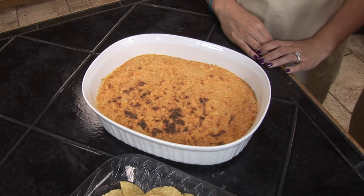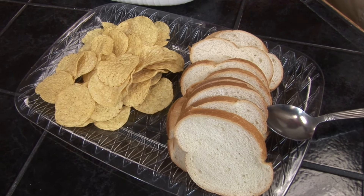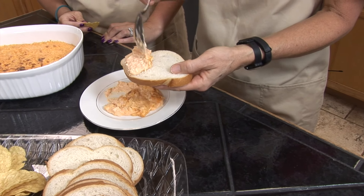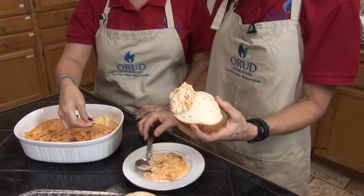We're going to use tortilla chips and some sliced white bread. My favorite part is tasting it. Now let's dig in! You can find this recipe and all of our other Snack Attack recipes on our website at www.orud.org.